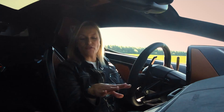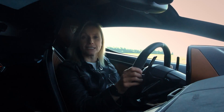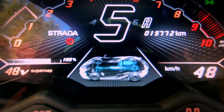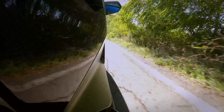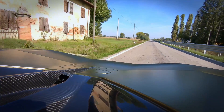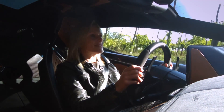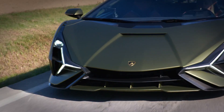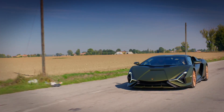Now, providing you don't fiddle about with anything, the car will automatically start up in Strada or street mode, and that's where everything is the most comfortable — the softest suspension, steering, and throttle response. It is very easy just to pootle about in this, but I still get that wonderful sense that I am in something very theatrical and dramatic.